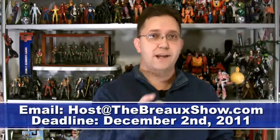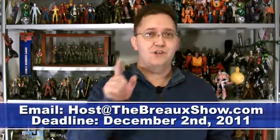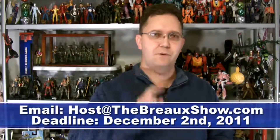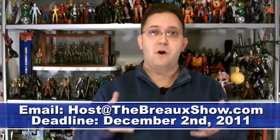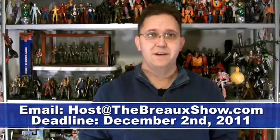you have until next Friday — that's December 2nd — to email me so you can be a part of the song. We're going to be editing you singing the song for me, different lines from one song, and we're going to make sure that you are part of the show. So email me at host at thebroshow.com by December 2nd.